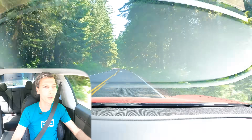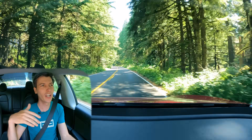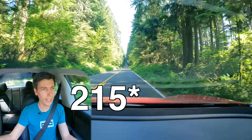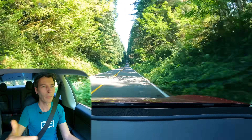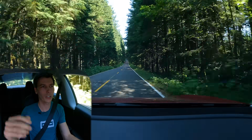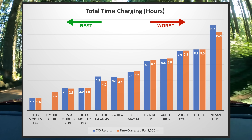The reason the Nissan Leaf is so bad at road trips is that you can only get one fast charge within a 24-hour cycle, because the battery is air-cooled. Every subsequent visit to a fast charger results in slow charging because the battery pack overheats. Despite its claimed 225-mile range, the Nissan Leaf does not make sense as a road trip vehicle at all.